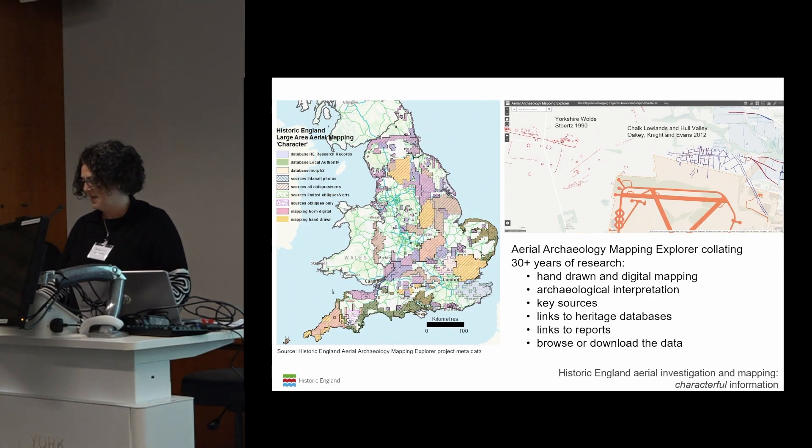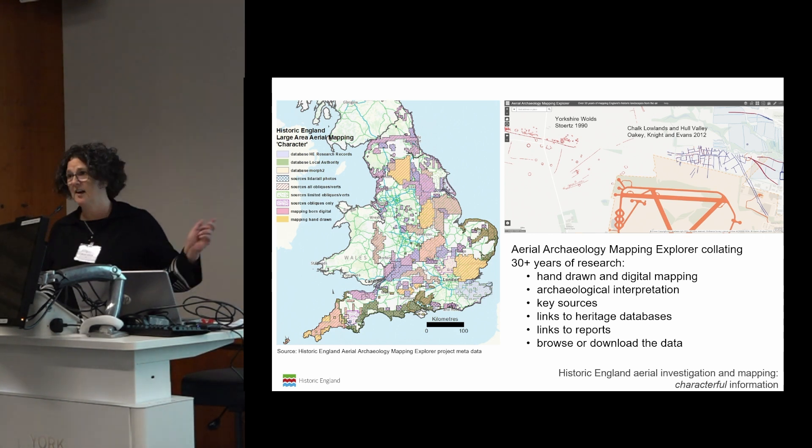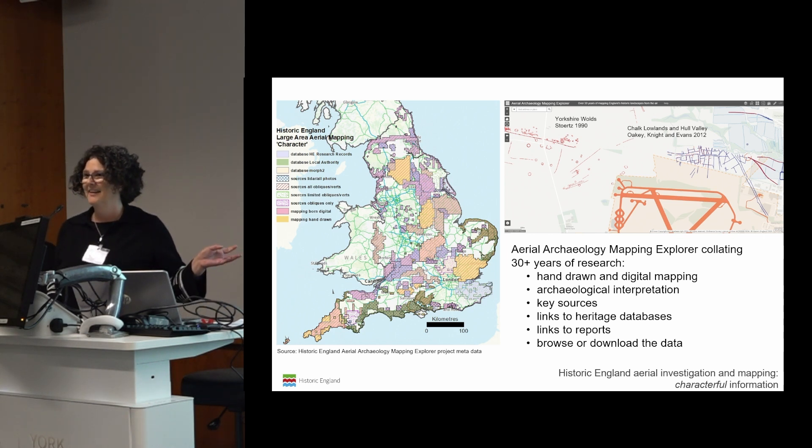The evolution of our work has led to what could be described as 'characterful data' — a term from the Oxford University Landscapes and Identities Big Data Project. This is a concept whereby you embrace that your data are shaped and influenced by the ways they are created, curated and used. When we were developing the Mapping Explorer, we got very caught up in the many permutations when looking at methods alone, without even touching on the variability of archaeological information available to analyse.